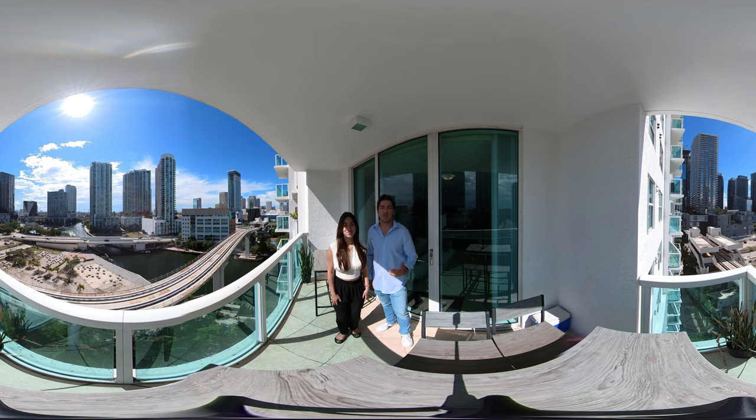Alright, what's going on everyone? Welcome to the channel. My name is Joseph Blanco, and I'm Brianna Alvarez, and we're local realtors here in Miami, Florida. Today we are in our new off-market listing located in Brickell, but more specifically Brickell on the River.